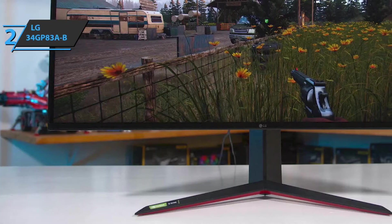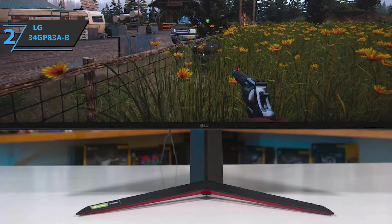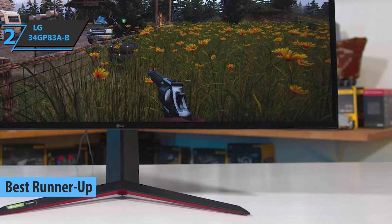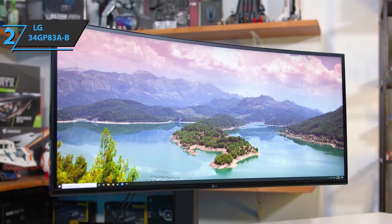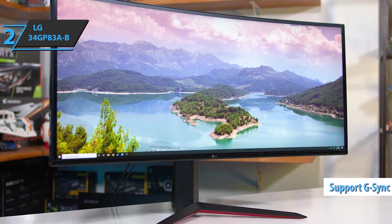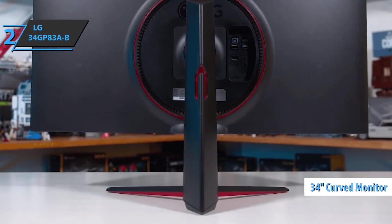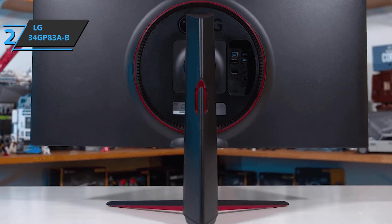Up next is the LG 34GP83A-B, the silver medalist and runner-up best ultra-wide gaming monitor available on the market in 2021. Like the LG 34GN850, this model has a curved Nano IPS panel, a fast response time, G-Sync compatibility, and a high refresh rate, offering the latest hardware specifications, ergonomics, sleek design, and sensory experience. The 34-inch curved ultra-wide Nano IPS panel has a resolution of 3440 by 1440p.